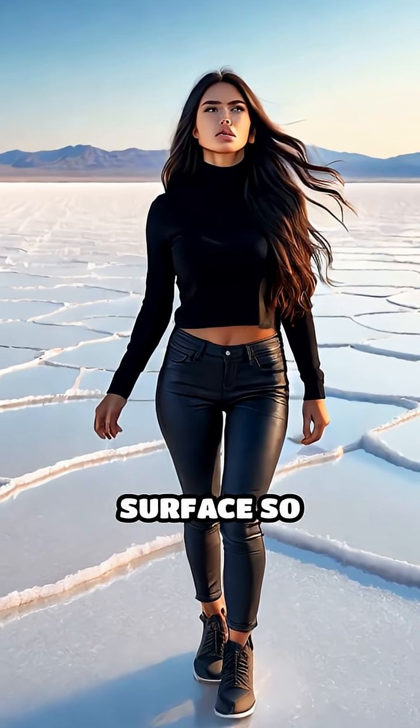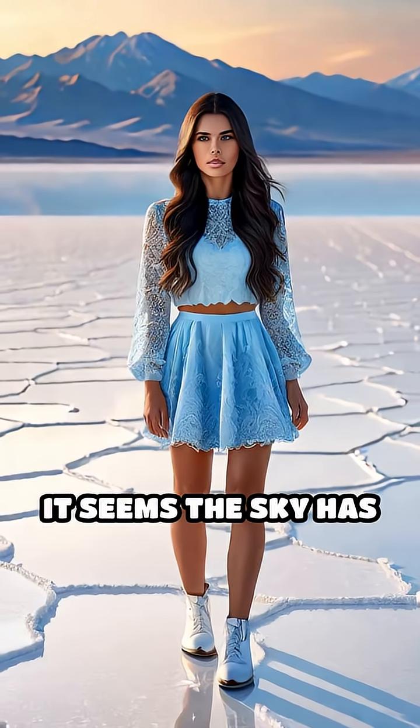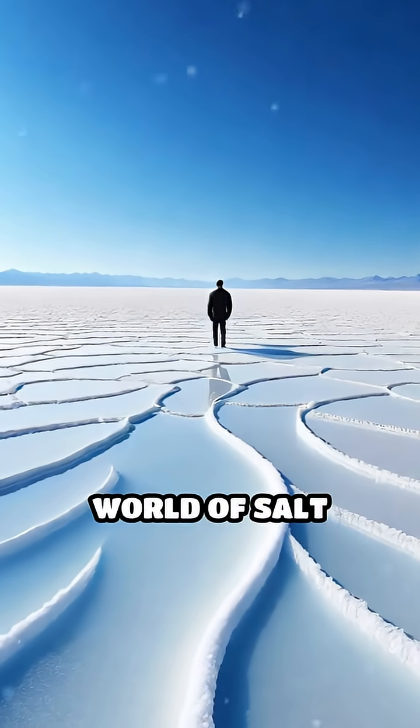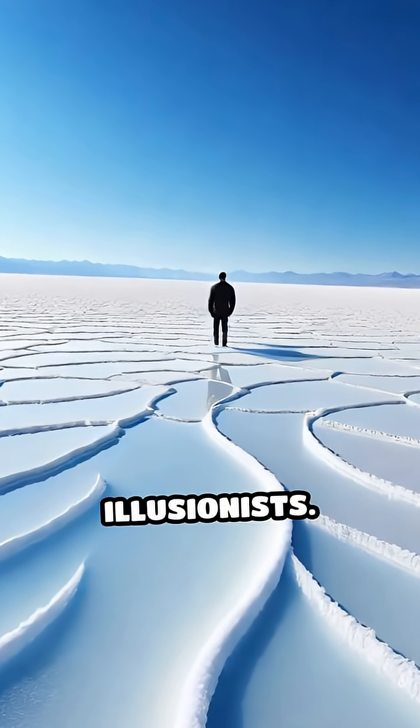Imagine standing on a vast, endless surface so reflective, it seems the sky has melted onto the ground. Welcome to the world of salt flats, nature's grand illusionists.